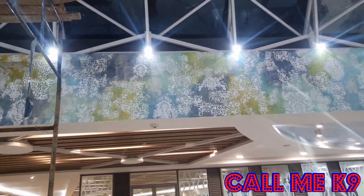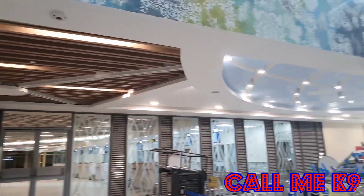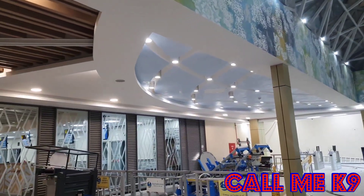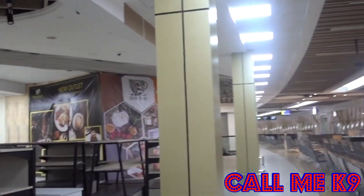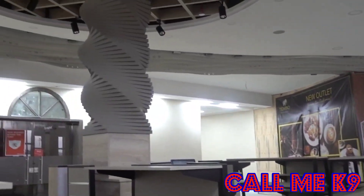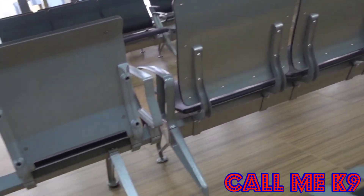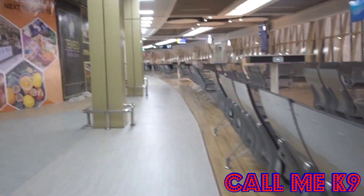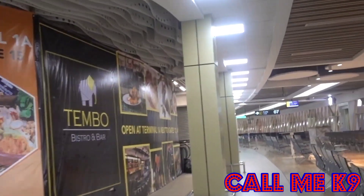The Kenya Airports Authority, KAA, has already shared photos of the new look of Jomo Kenyatta International Airport's terminals 1B and 1C. As you can see from the video, it is indeed beautiful. Today we will walk you through the newly renovated JKIA — what do you think? As usual, remember to leave your comments below.